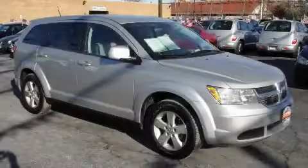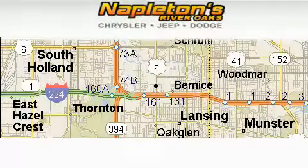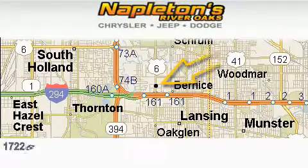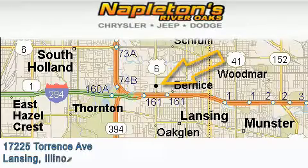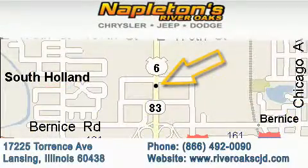Stop by today and test drive this crossover for yourself. Napleton's River Oaks Chrysler Jeep Dodge is located at 17225 Torrance Avenue in Lansing. Our goal is to exceed all of your expectations to ensure that you'll return for future visits.